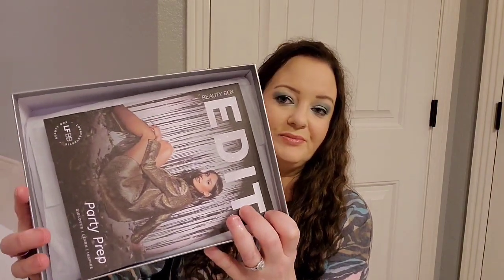Hey everyone, welcome to my channel. My name is Amanda and we're going to be unboxing my Look Fantastic box, Fine Apples and Blush, and my AIA box. We'll start with the Look Fantastic box, which is $19 a month with free shipping. I will put timestamps down below so in case you don't want to watch all of them, you can click on whichever one you want to watch.